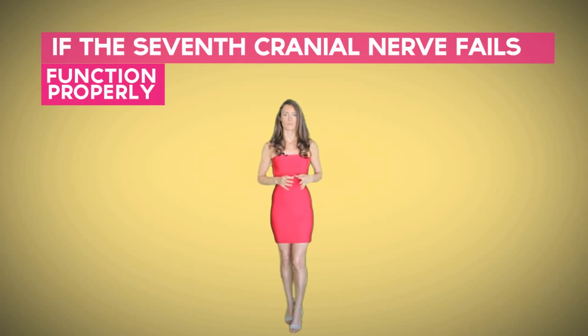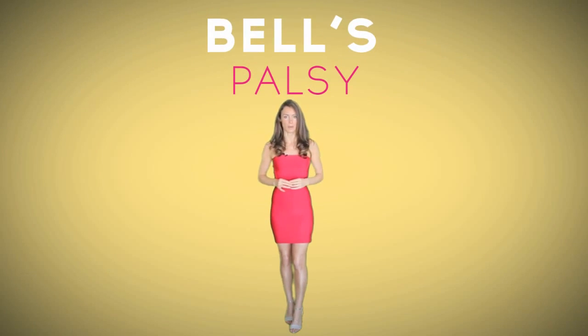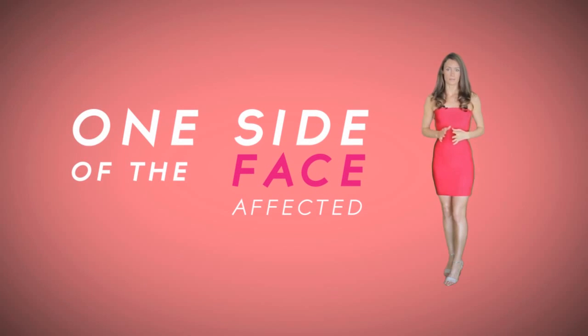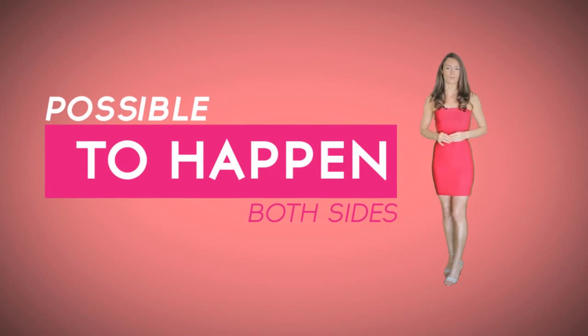If the seventh cranial nerve fails to function properly, the facial muscles may suddenly weaken or get paralyzed temporarily, leading to a medical condition known as Bell's palsy. Mostly only one side of the face gets affected in this condition, but it is possible to happen on both sides too, although it's extremely rare.